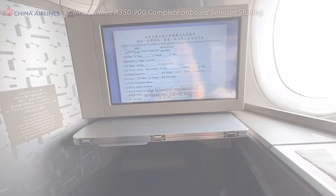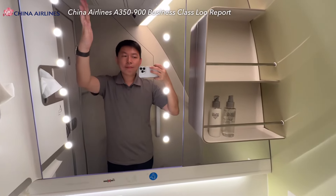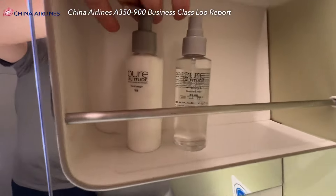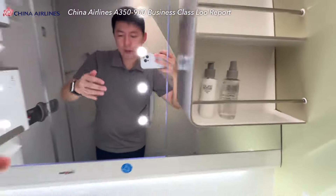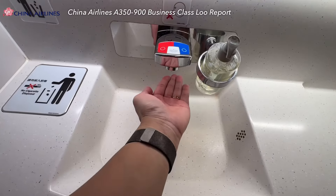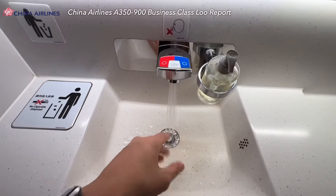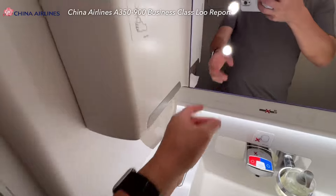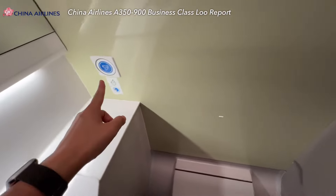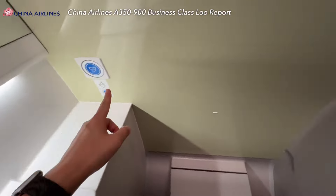Before landing, let's quickly take a look at the lavatory. It's right behind the cockpit with mirror and lighting facilities. Amenities include Pure Attitude brand fragrance and lotion — the hand wash is the same brand, equipped with a contactless tap. There are two types of hand tissues, paper cup, and toilet paper. Flush button here. Chinese painting artwork on the wall. A coat hook. And that's all.